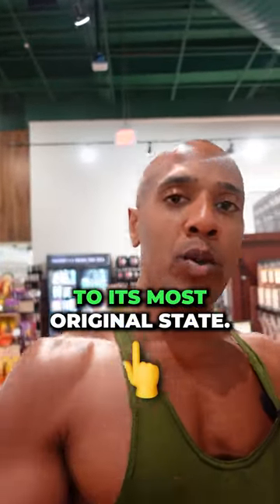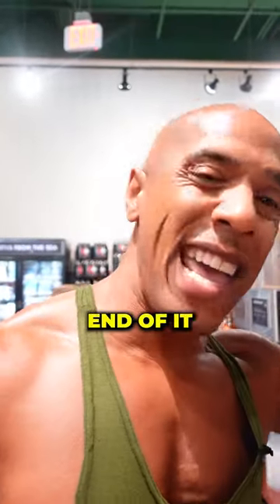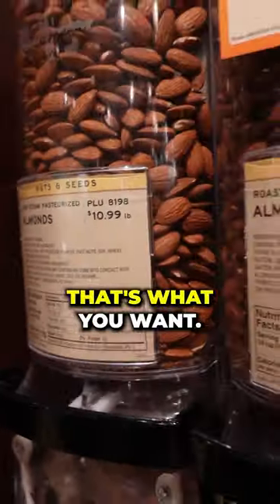Try to get the snacks to their most original state. If we come down here to the very end, we've got the raw steam-pasteurized almonds. Only ingredient: almonds. That's what you want.